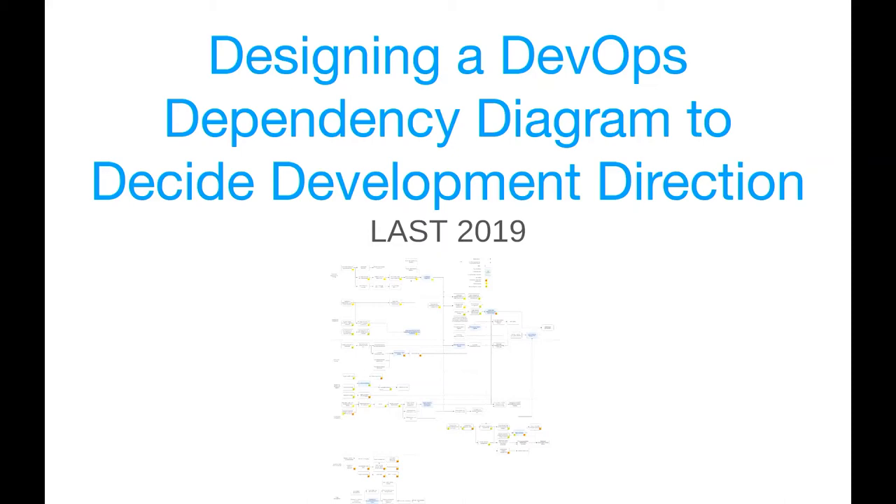Before we begin, can I get a show of hands — who works with DevOps on a regular basis, and who is wondering 'what's a DevOps'? Where do people sit on that scale? Most people know what DevOps is. That's alright — we've got enough people to do this.